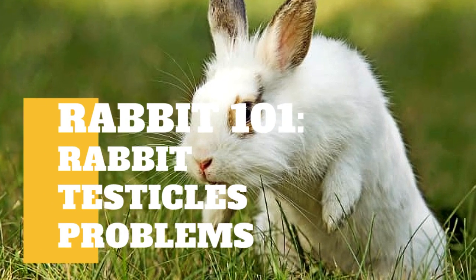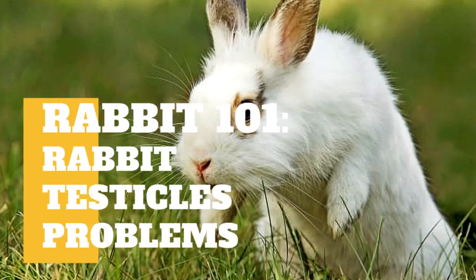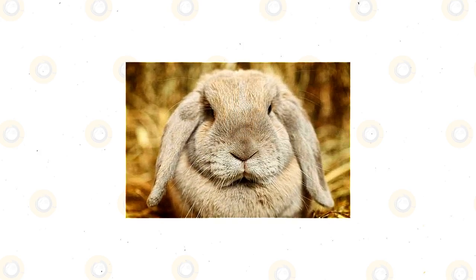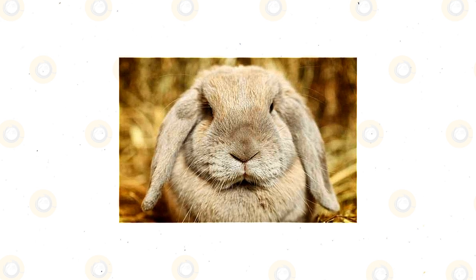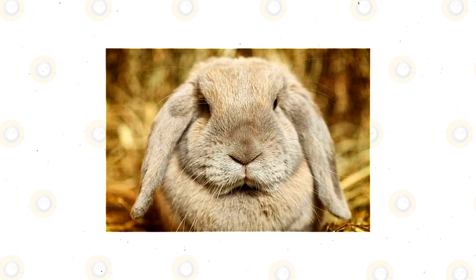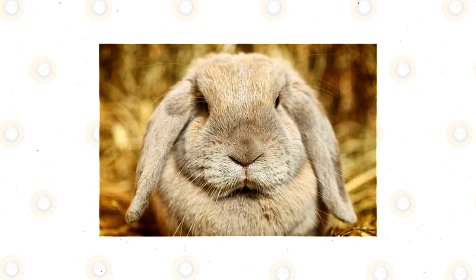In today's video, we are going to talk about rabbit testicles, common problems and their symptoms. Just like humans, male rabbits also experience testicle issues. The male rabbits have their own testicles that commonly drop during 9 up to 20 weeks of their age.